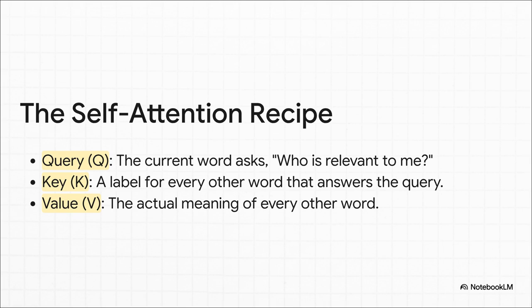Self-attention works via a simple three-part recipe. For every word, the model generates three vectors: a query, a key, and a value — like a database lookup. The word 'it' sends out a query asking who is relevant. Every other word holds up its key as a label — 'animal' says it's a noun, 'cross' says it's a verb. The query finds the best match — 'animal' — then pulls its value, the actual meaning. This creates a direct shortcut, ignoring the distance between words.